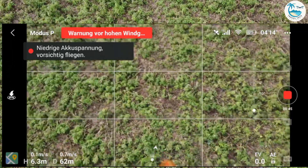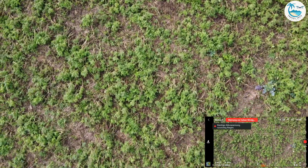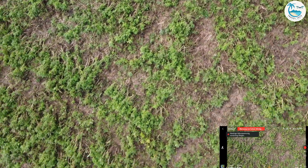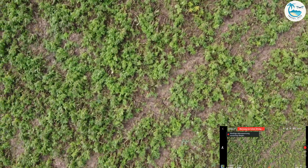Inside the app I got a warning that we are flying with really strong wind. The app also told me that we reached the maximum power capacity due to the strong wind.